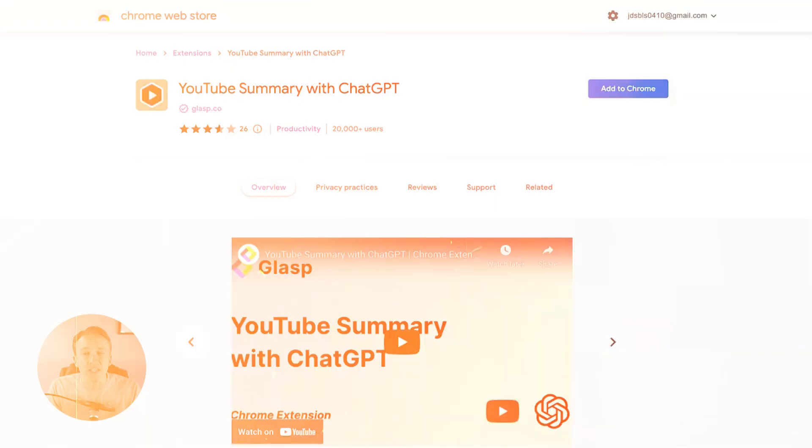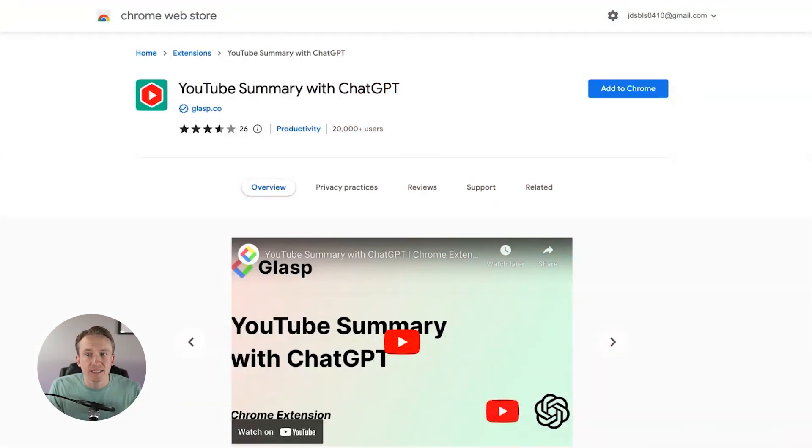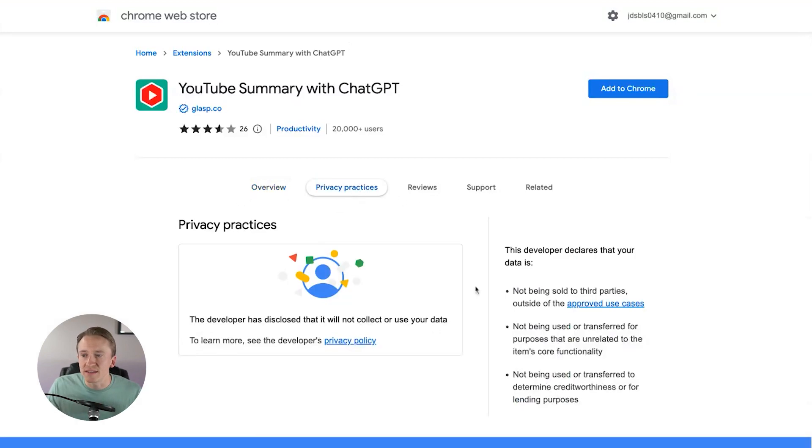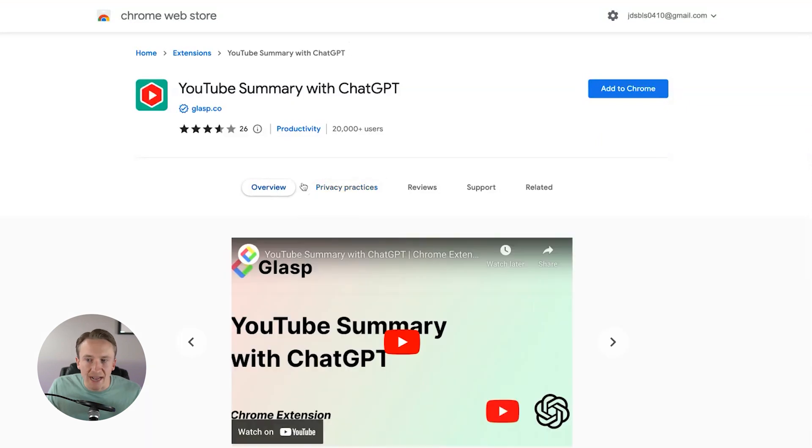Without further ado, let's go ahead and get into my first one, which is the YouTube Summary with ChatGPT. This is a Chrome extension. As I'm talking about these new software companies and programs, they are newer, so I can't exactly talk about the reliability of them or even how safe they potentially could be. However, if you're doing a Chrome extension, you can see that there are privacy practices posted.